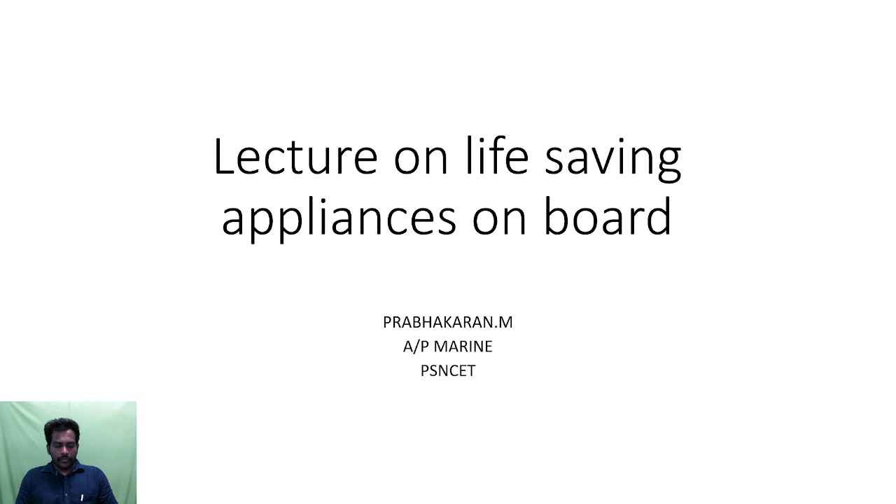Hello everyone, this is Prabhakran, Assistant Professor Marijn, PSNZ. Right now I am going to take a lecture about life saving appliances on board.